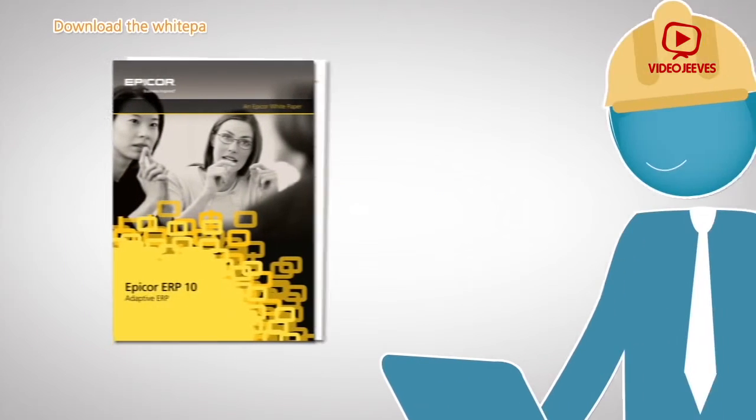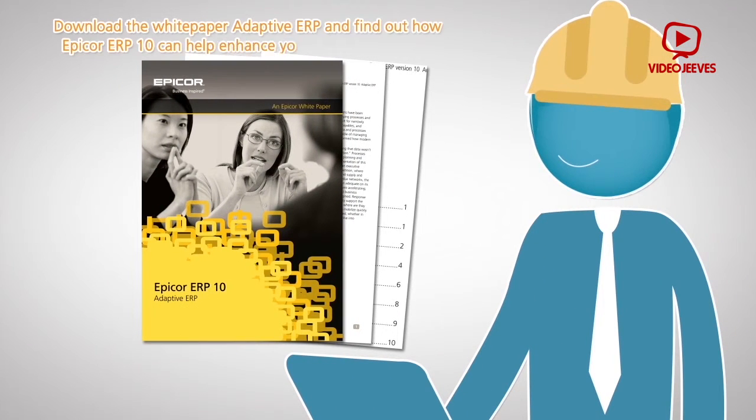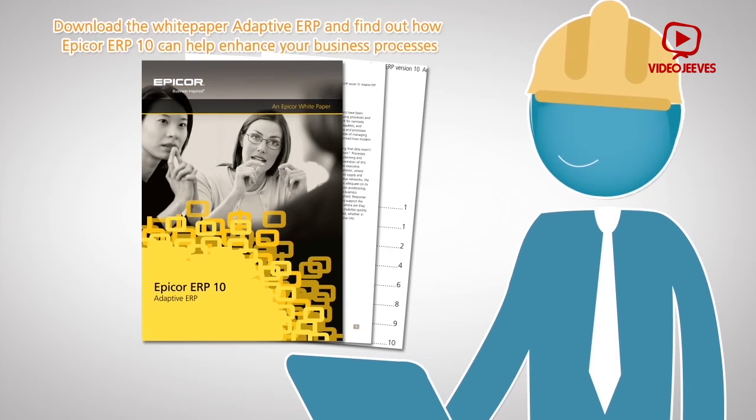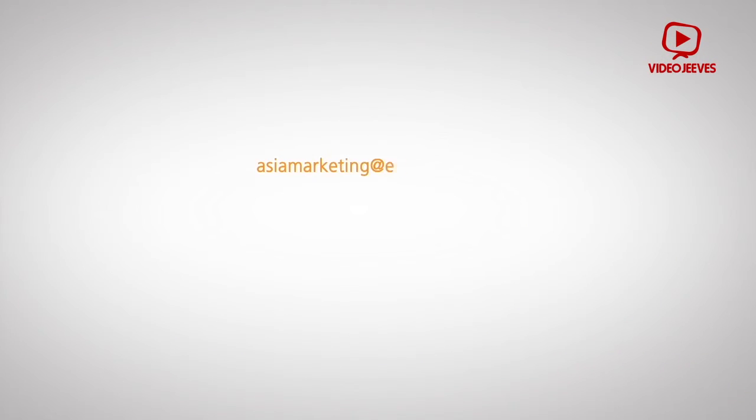John can also manage larger and more complex projects. Download the whitepaper 'Adaptive ERP' and find out how Epicor ERP 10 can help enhance your business processes, or contact Epicor ERP for more information.